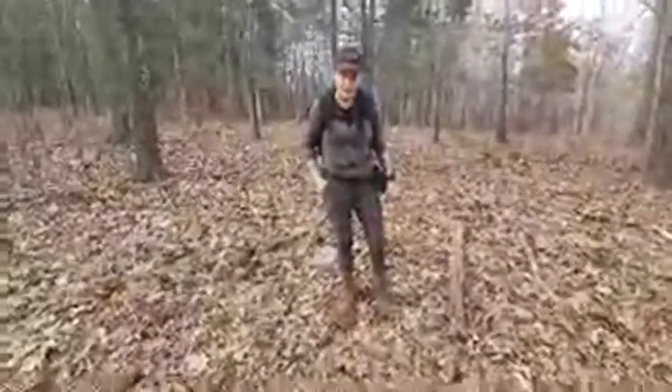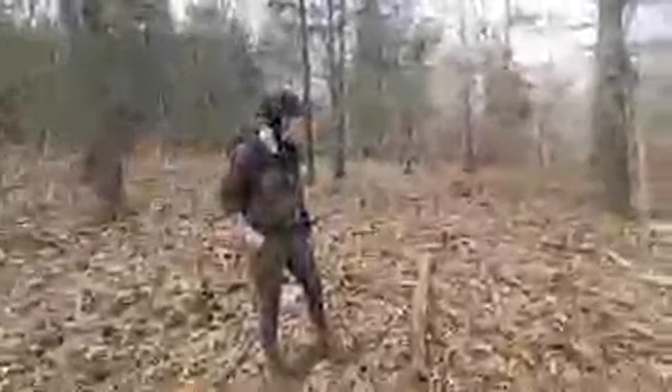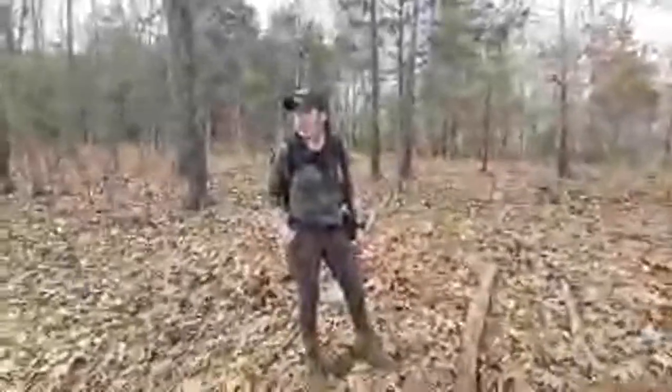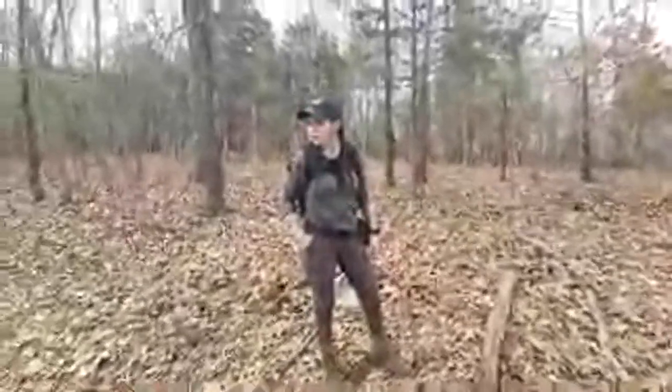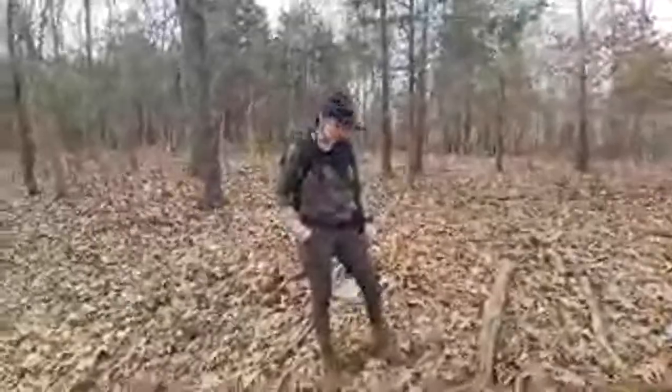Someone asks if this area is near where we found the other things. No, it's a few miles from the massacre site — not near it. As the crow flies it's not too terribly far, but it's two to three miles away from the bunkers.